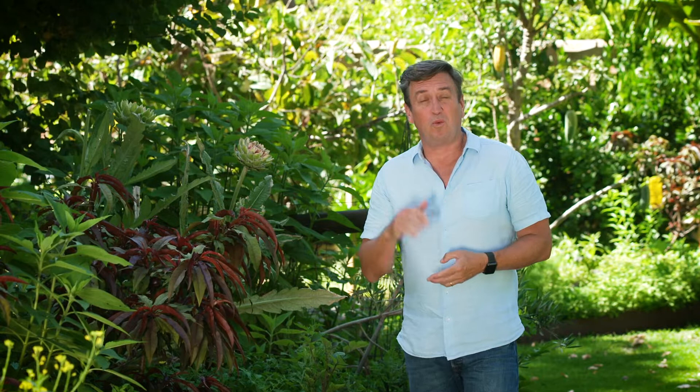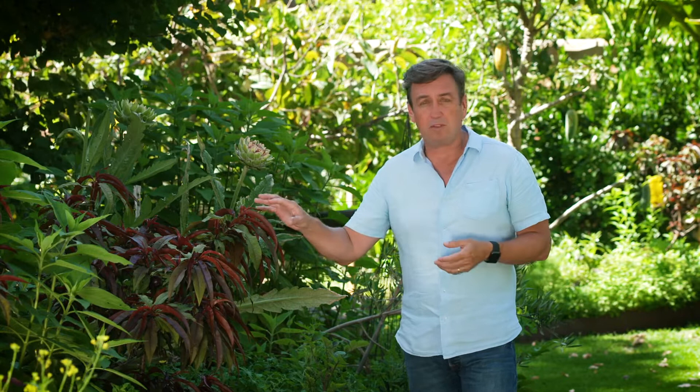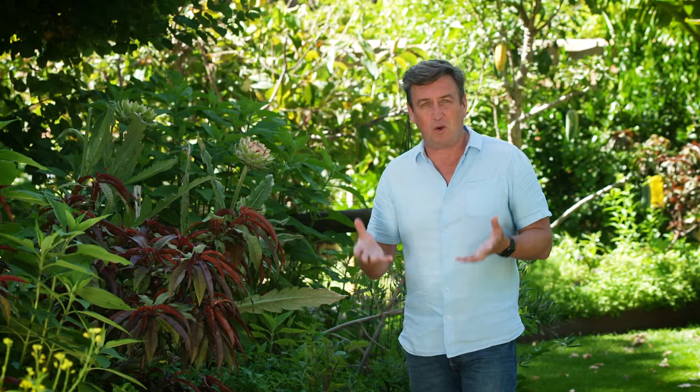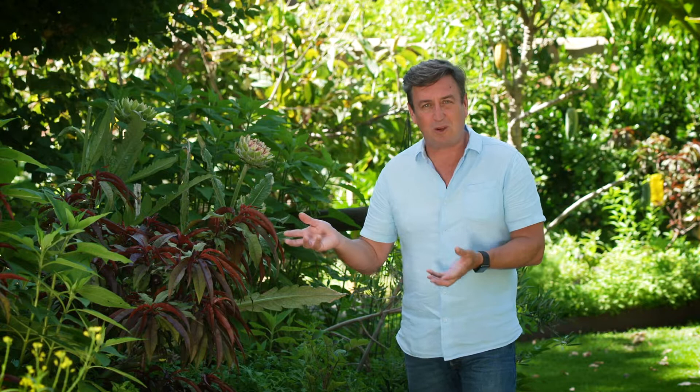By biological, what I mean is predatory insects that predate the bug that's causing the problem. In the case of thrips, there are a couple of mites that will eat the larvae so they never develop into adults to cause the problems you're seeing. There are also two pirate bugs you can get as well. You order these online and they'll send them through to you in the mail. You release them into the garden and because there's lots of food, their populations explode and get control of the bugs, living in proper balance so you don't end up with all the damage being caused to your plants.